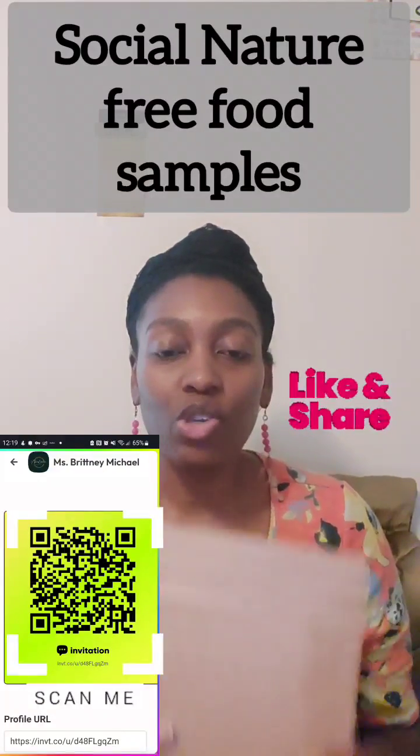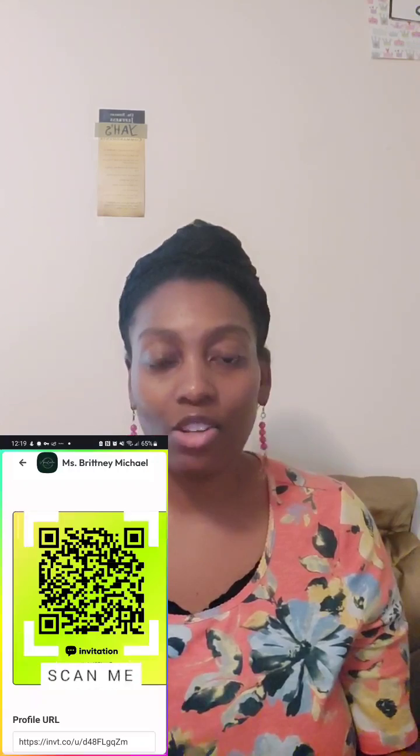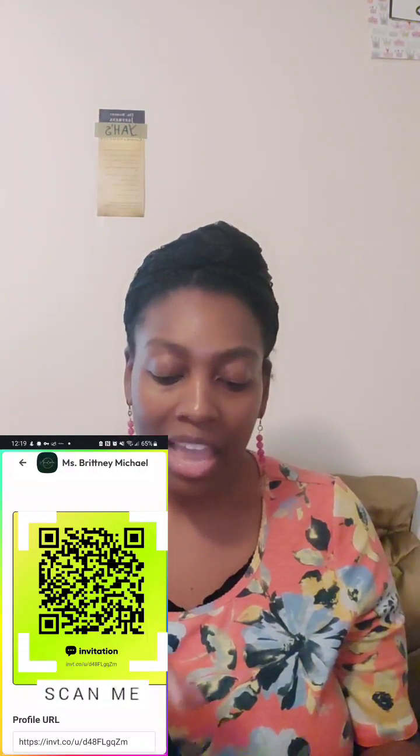Shalom everyone, I'm going to jump right into a product review that I received in the mail. If you're interested, I have a referral code in the description box below. It's called Social Nature and they basically do natural products for you to sample - natural food products made out of dairy-free and plant-based ingredients. However, they also have animal products in there. What they gave me is called collagen and it doesn't have a flavor.